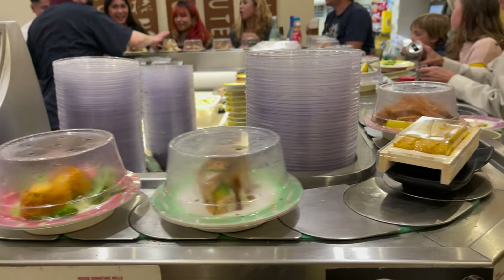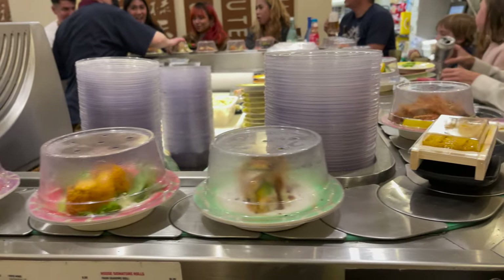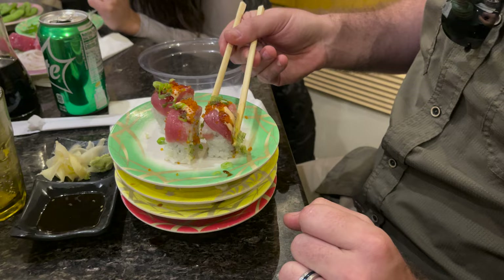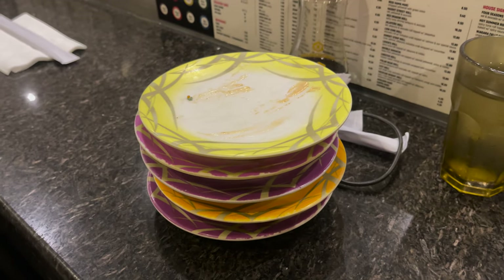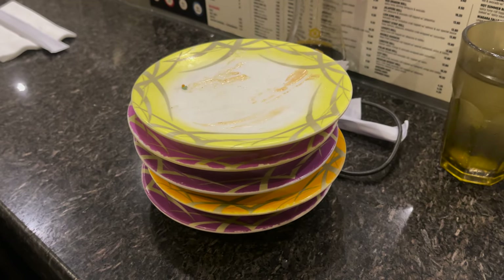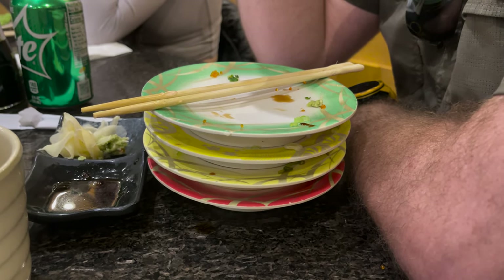We tried some usual rolls too. You keep your plates with you as you go, and then at the end your server comes to charge you based on how many plates you have and what colors. So, for example, this set of plates is $19.07 before tax, and this other set right here is $18.85.